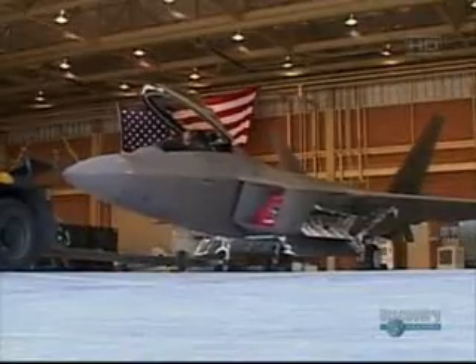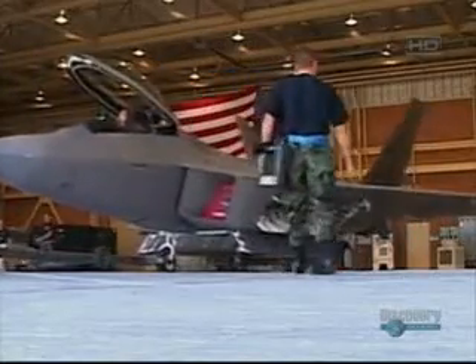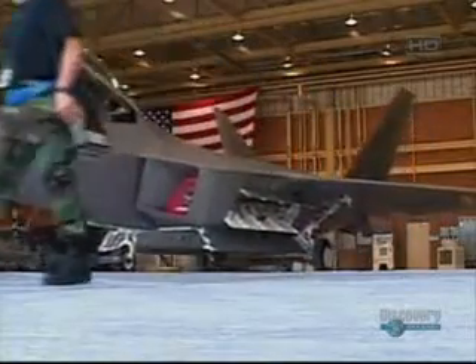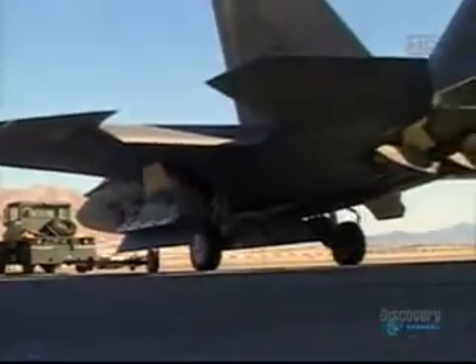It not only clears the skies of air threats, but also with air-to-ground munitions can go in there and basically take out emerging threats. This plane is the culmination of over two decades of design and testing, and has incorporated the best features from all the strike planes currently in service.